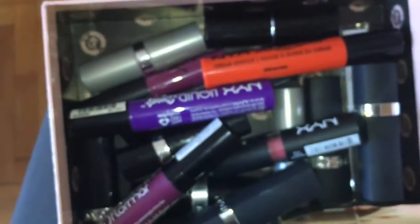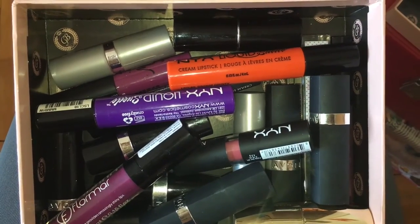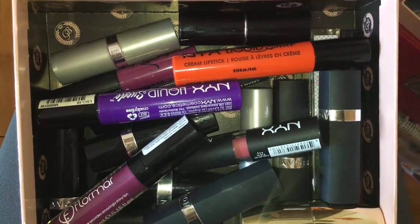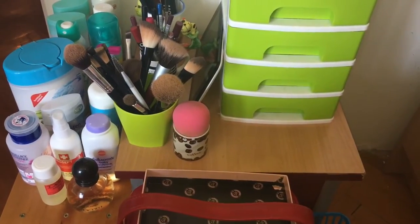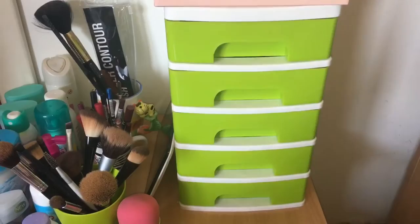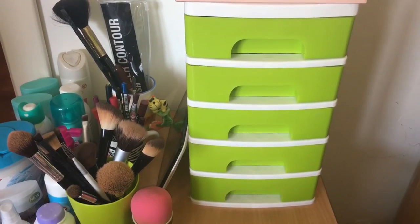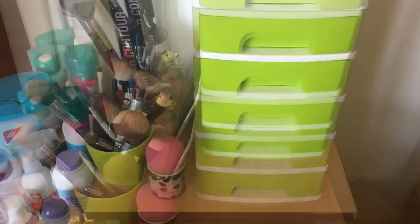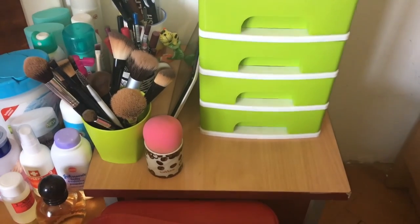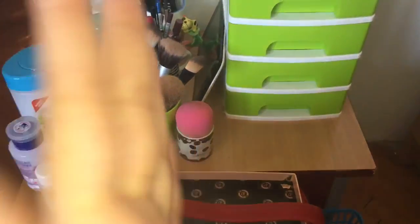Ako želite da vam snimim neke swatch-eve ovih karmina, ili da vam detaljnije malo pričam o njima, ili o nekim proizvodima koje sam vam malo pre pokazala - slobodno se izjasnite dole u komentarima, šta god budete željeli da vam snimam, ja ću vam rado snimiti. Moram da napomenem da mi se neki proizvodi nalaze u kupatilu - znači ovo nije sve što ja posjedujem od preparata. Ovo su moje najpotrebnije stvarčice i stvarčice koje ja najčešće koristim. Ljubim vas puno pa se vidimo u nekom sljedećem videu. Ćao!